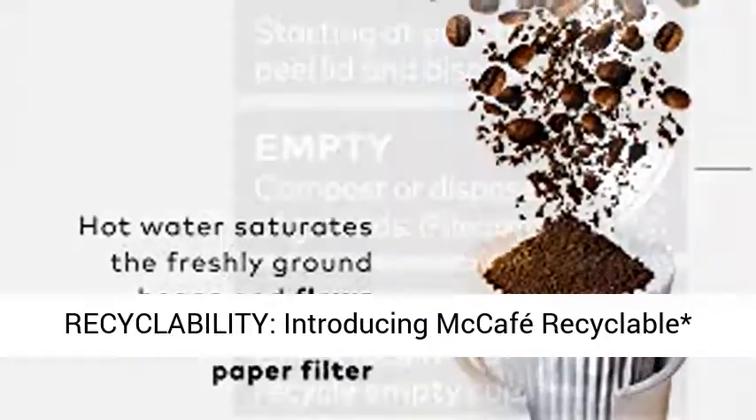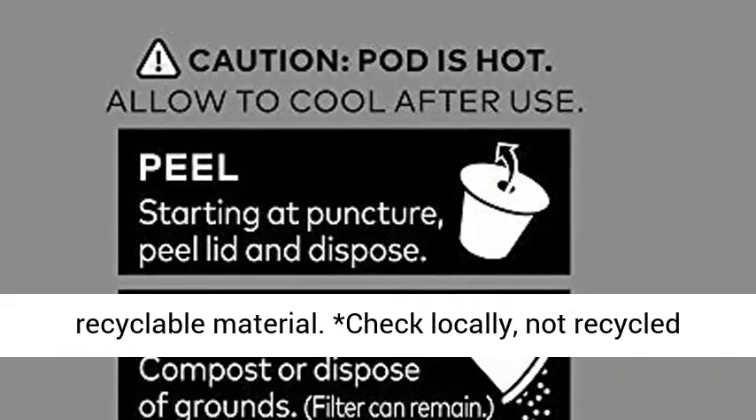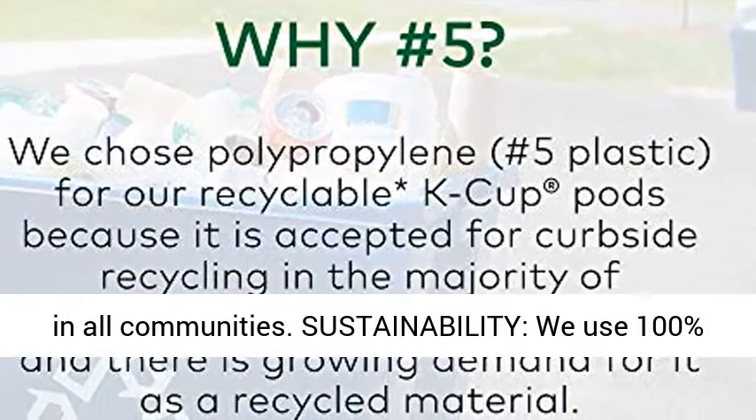Recyclability: introducing McCafe Recyclable K-Cup Pods — the same great taste, now made from recyclable material. Check locally, as these are not recycled in all communities.